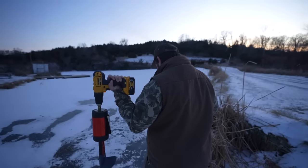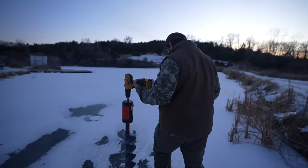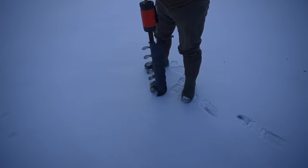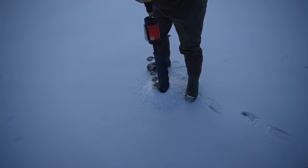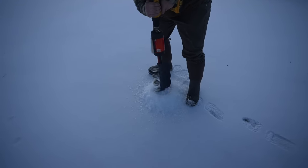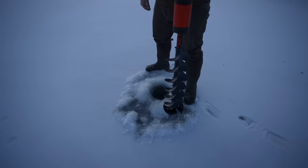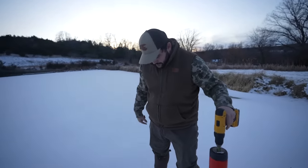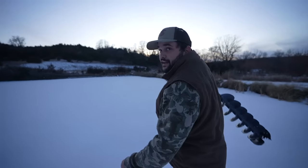I think the ice is thicker than the other day — oh yeah, she feels solid. It still broke a little under me though — that was weird, I don't like that. It's probably four to six inches, maybe we're fine, but that cracking under my feet was not great.